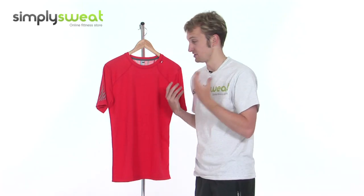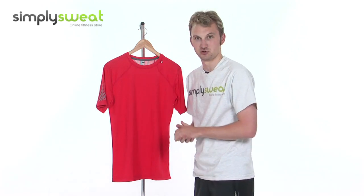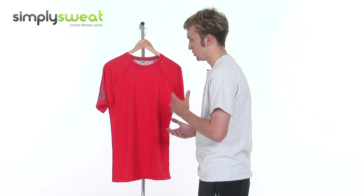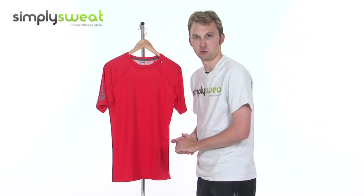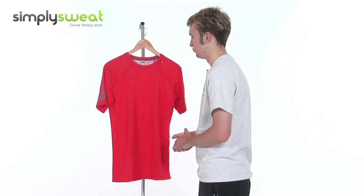Some t-shirts don't have this property, and therefore the t-shirt sort of sticks to you, stopping your freedom of movement and keeping you a little more restricted. But with this particular feature of the stay-dry technology, the moisture is wicked away, giving you freedom of movement at all times, allowing you to perform at your best and not feel too restricted.